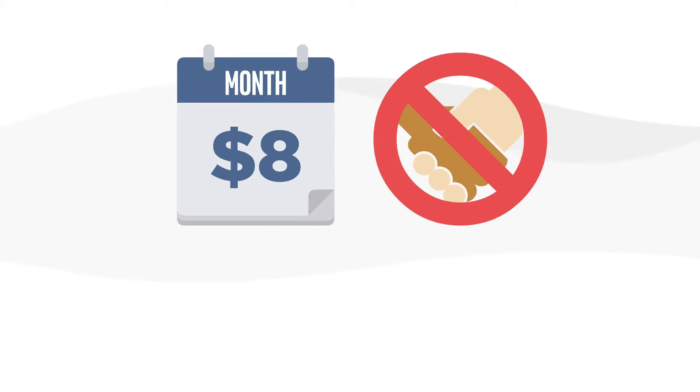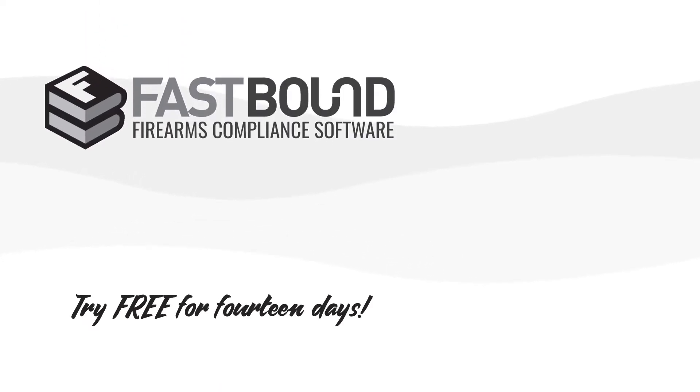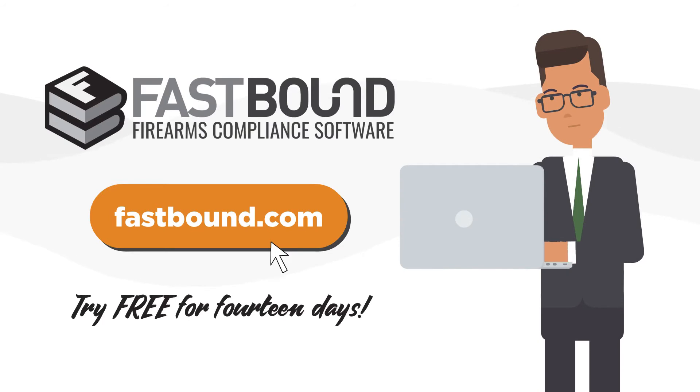Fastbound plans start at $8 per month with no contracts. Upgrade, downgrade, or cancel anytime. Try Fastbound free for 14 days and see for yourself why Fastbound is the leader in firearms compliance and software.